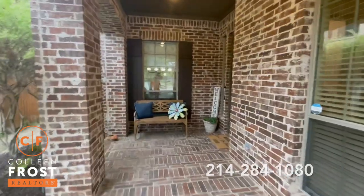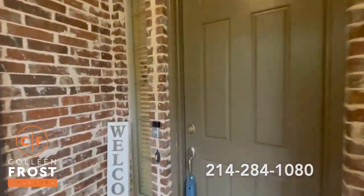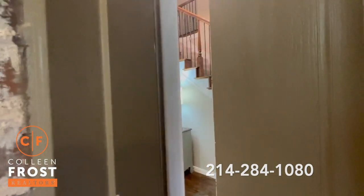Look at how cute this front porch is. Let's go inside and take a peek. Welcome home.